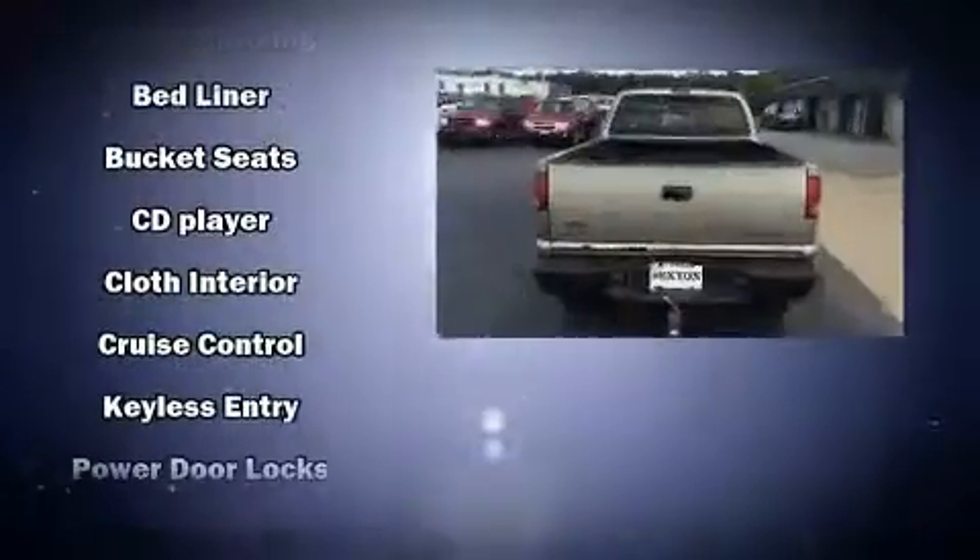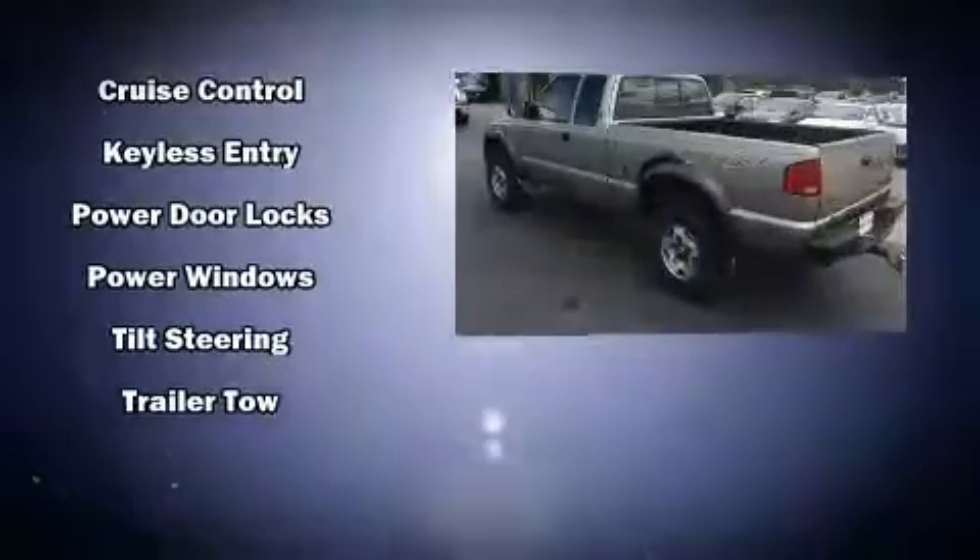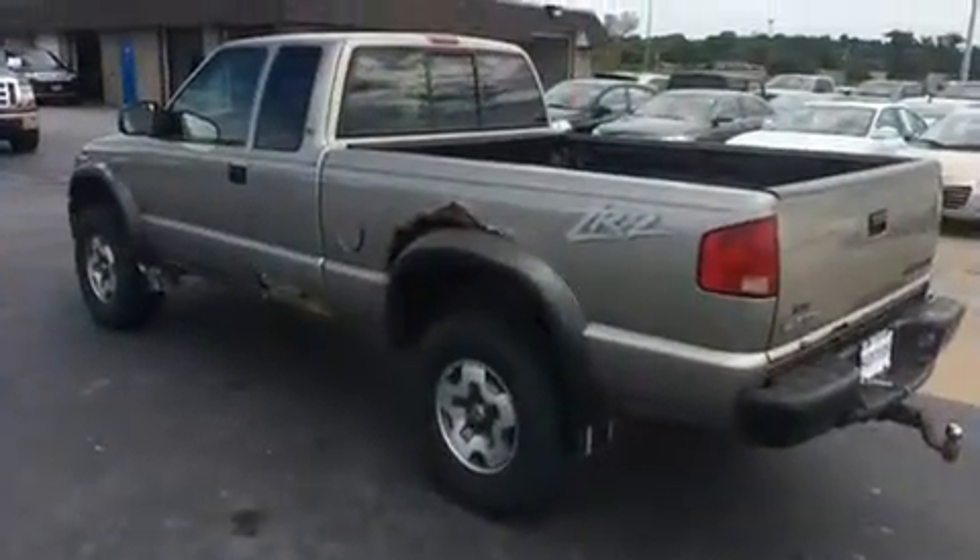Chevrolet also prioritizes safety and security with features such as dual front impact airbags, ignition disabling, and four-wheel disc brakes with ABS.